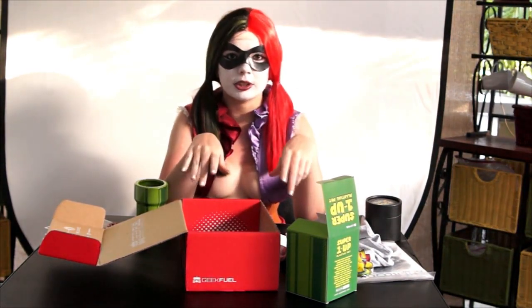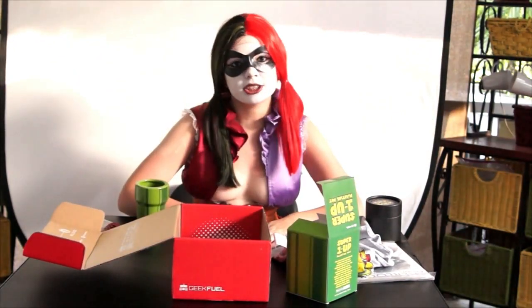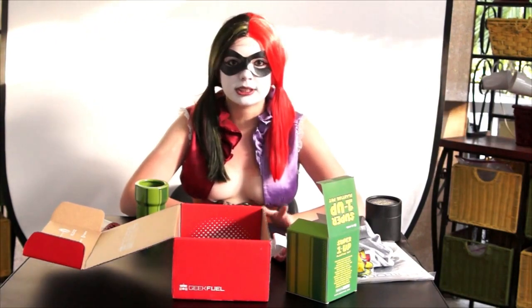Thank you for joining me for this month's unboxing. I think we're still giving away an April Geek Fuel Box — details on that will be in the description below. I also just did a Gotham Beach shoot, so that video will be up soon or it's already up. Either way, I will see you in the next video.